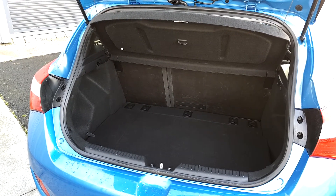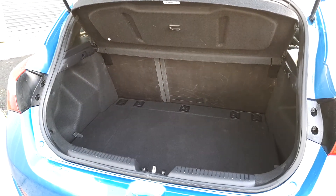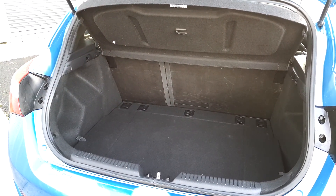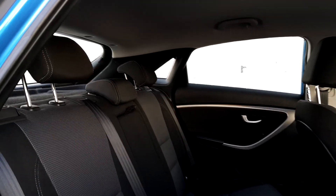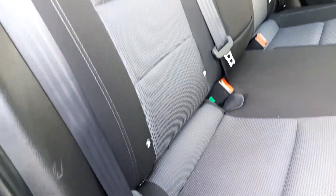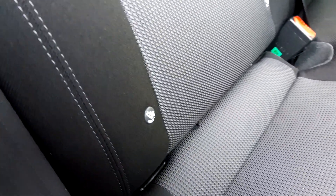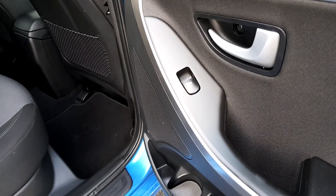Moving on to the boot space — you've got quite a good space in the boot, and you've also got 60-40 split-fold seats for any extra storage you might need. The rear seats are very spacious, with loads of headroom. There are Isofix anchor points on both outside seats, and plenty of legroom with rear electric windows.